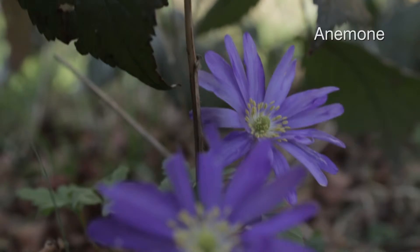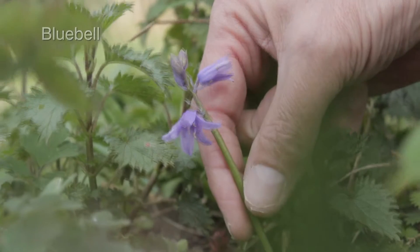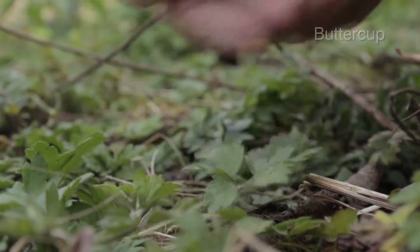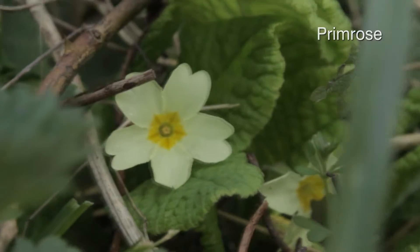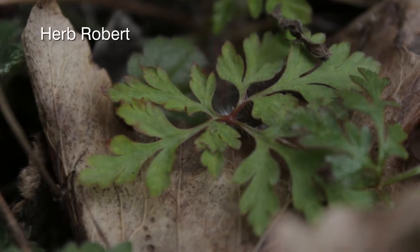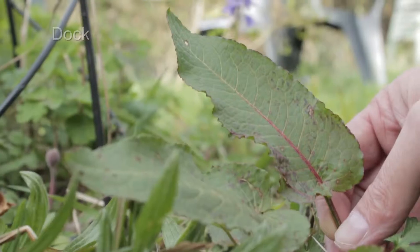Dandelion. Anemone. Fennel. Bluebell. Buttercup. Garlic mustard. Primrose. Ribwort plantain. Sorrel. Herb robert. Snakeshead fritillary. Dock.